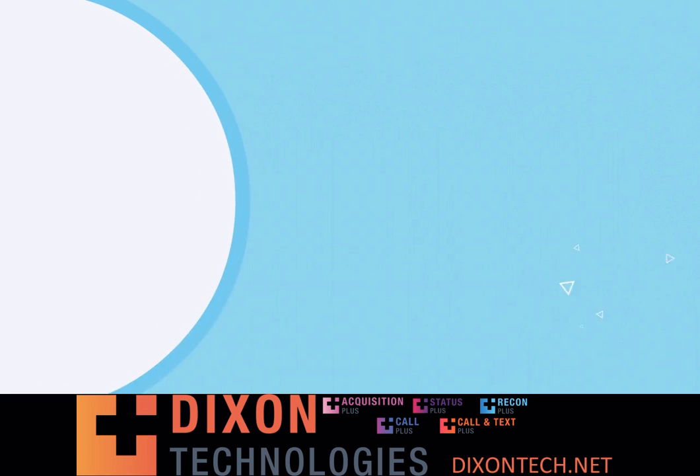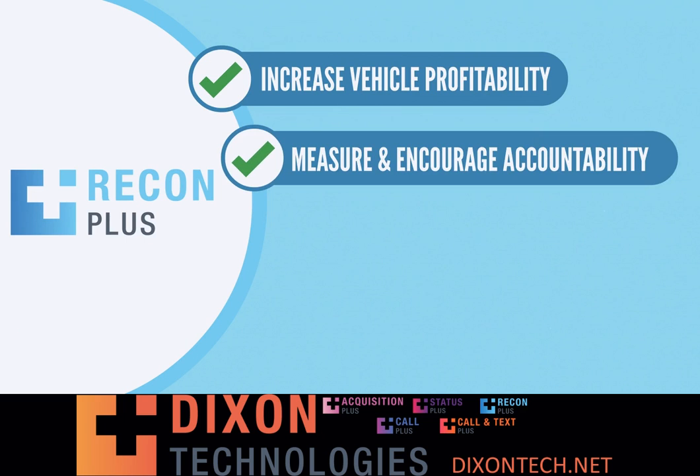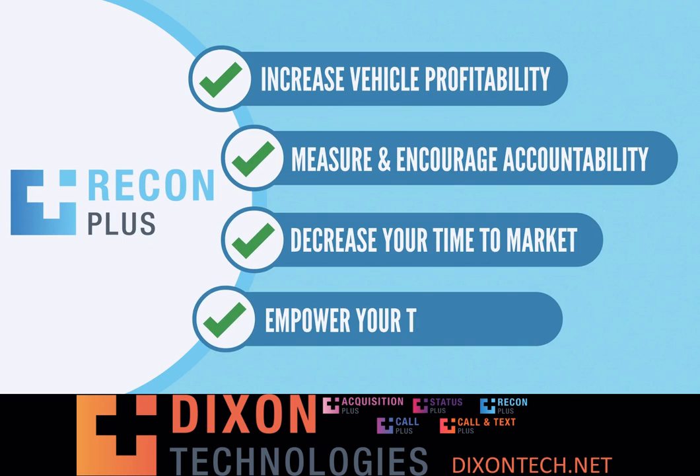Contact us today at Recon Plus so we can help you increase your vehicle profitability, measure and encourage individual accountability, decrease your time to market, and empower your team members to take control of their performance.